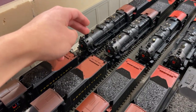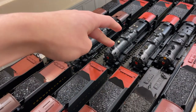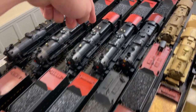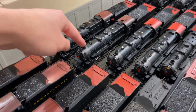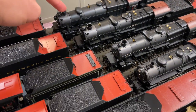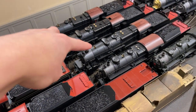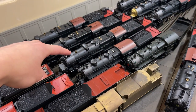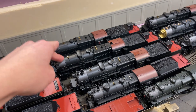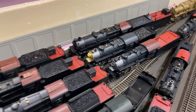Then we have another BLI — this is a stock Paragon 2 post-war K4. Then we have three MTH K4s: two are pre-war, one has the striping, and one is a post-war style. Over here we have an L1S post-war by BLI. Then we have two BLI I1SAs — actually three. This one is PCM with QSI sound converted to TCS. This one is a stock Paragon 2, and this is another stock Paragon 2 with the long coast-to-coast tender.